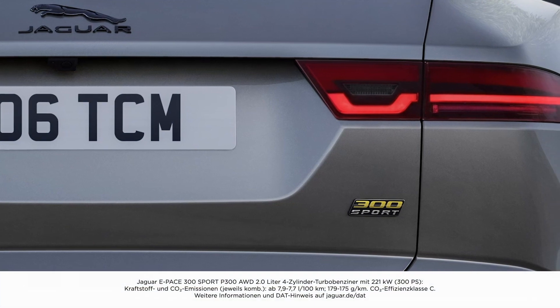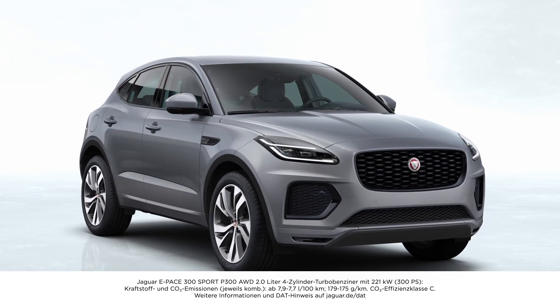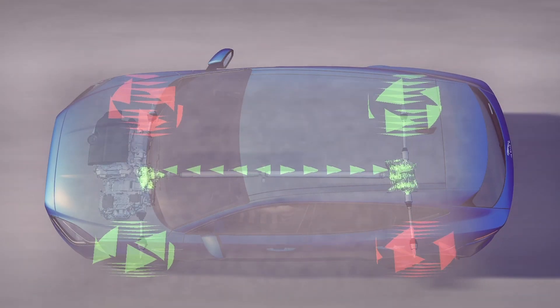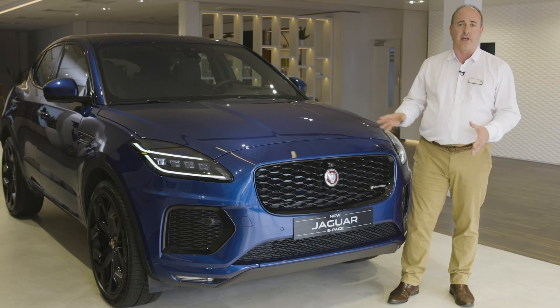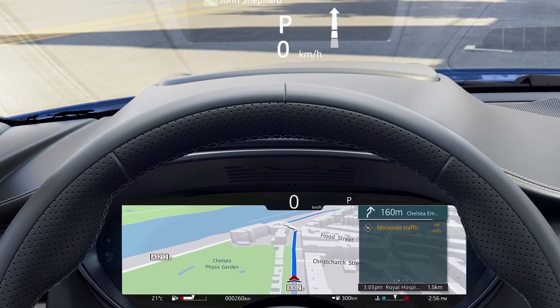The Performance Focus 300 Sport model includes a host of styling and technology additions packaged with the 300 PS petrol engine. Configurable adaptive dynamics and active driveline ensure the car always makes the most of traction and responsive engine power to deliver the ultimate E-Pace drive. The interactive driver display and head-up display will ensure the driver stays in command without looking away from the road.